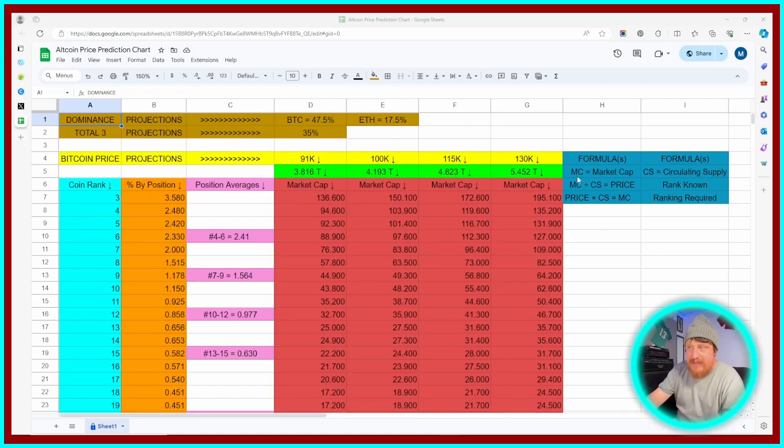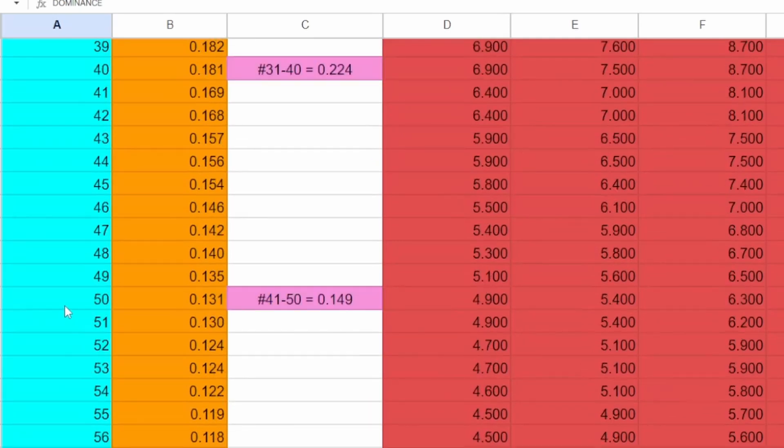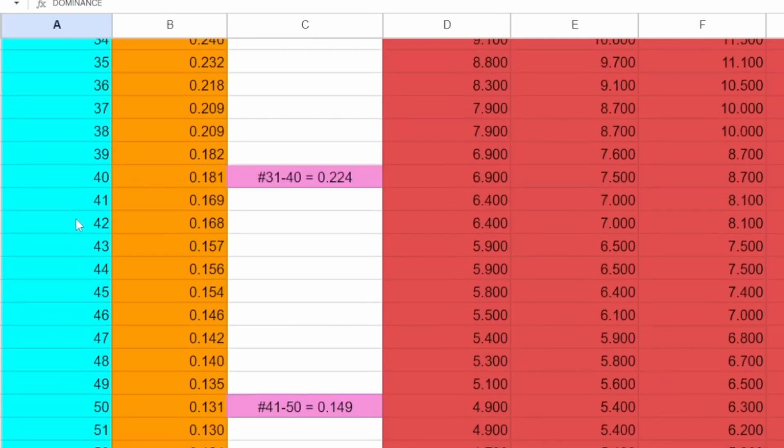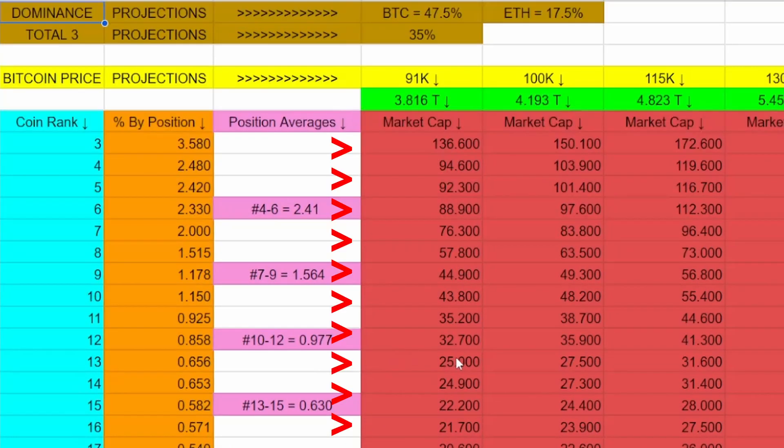The market cap — we're going to go down here and see what position we project the coin to be in. We'll start with the position it's currently in, which is 42. And then we'll project a couple of other options of where it could possibly end up, should it continue to grow and maybe outpace some of the other coins ahead of it. All we're going to do is come across here and take these different market caps based on that position and apply this formula to that coin — it'll give us a price.